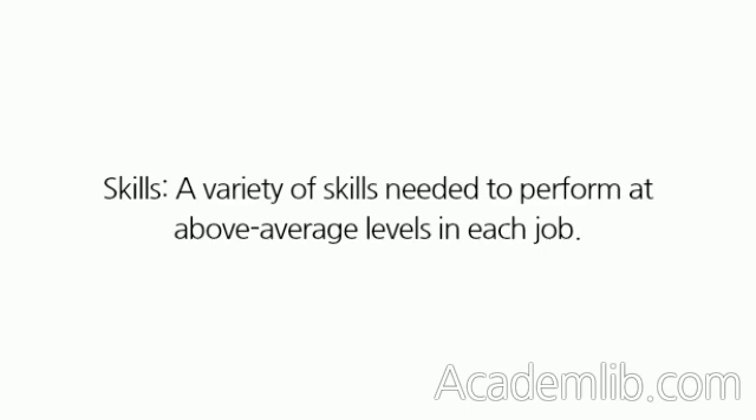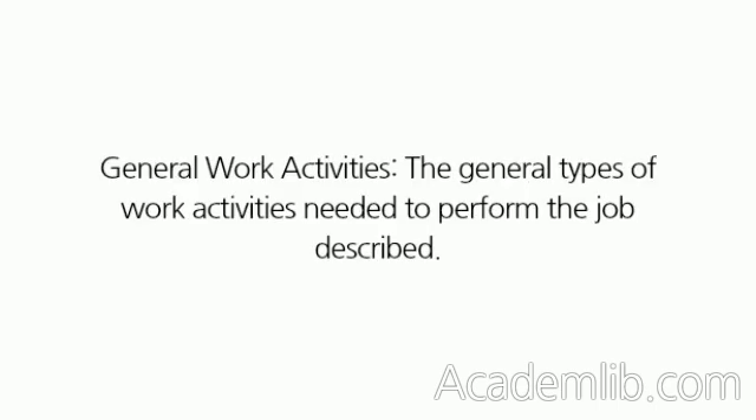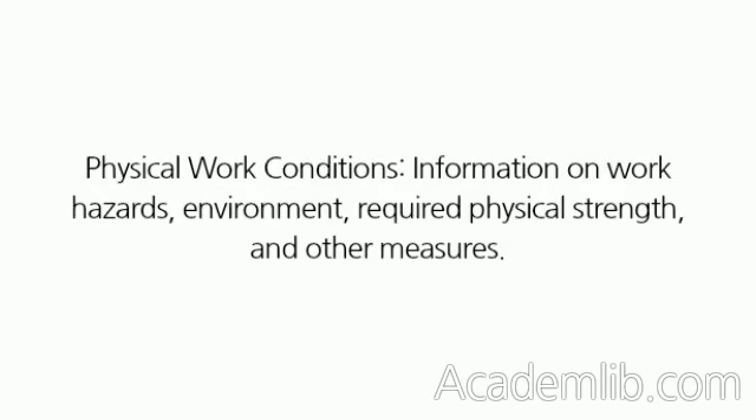Skills, a variety of skills needed to perform at above-average levels in each job. Depending on the occupation, some of these skills are quite complex, others are relatively basic. General Work Activities, the general types of work activities needed to perform the job described. Physical Work Conditions, information on work hazards, environment, required physical strength, and other measures.